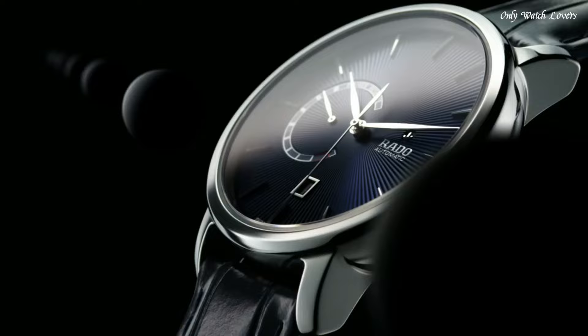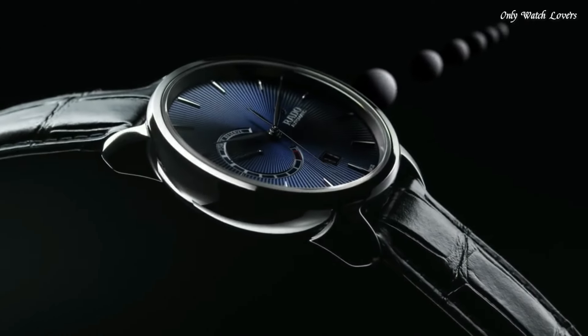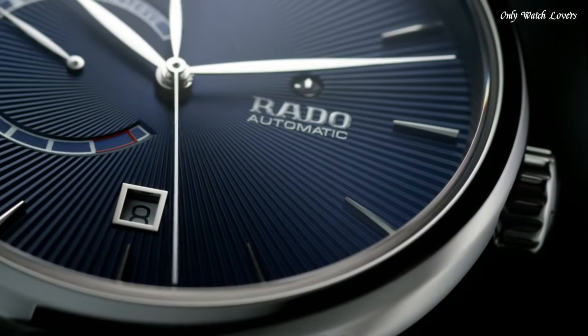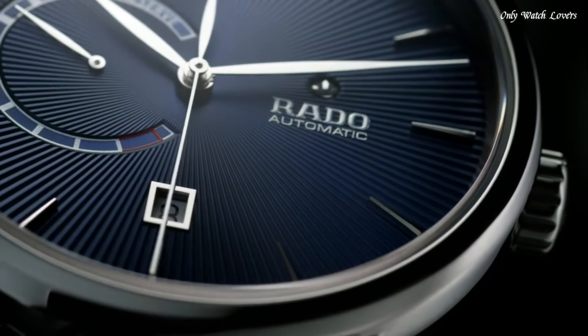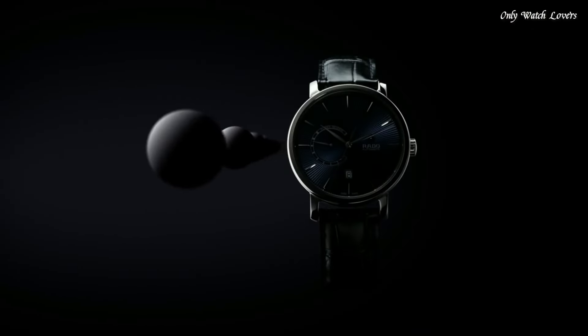Case Size — 43mm. Case Thickness — 12.3mm. Fold-Over Clasp. Water Resistant at 100 Meters. Functions: Date, Hour, Minute, Second, Power Reserve. Dress Watch style. Swiss Made.